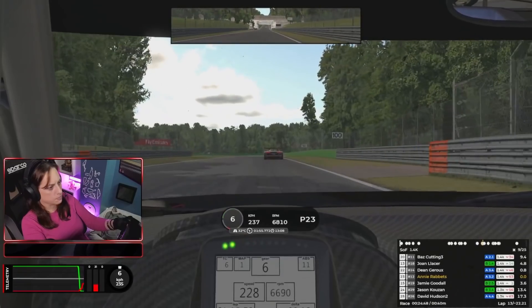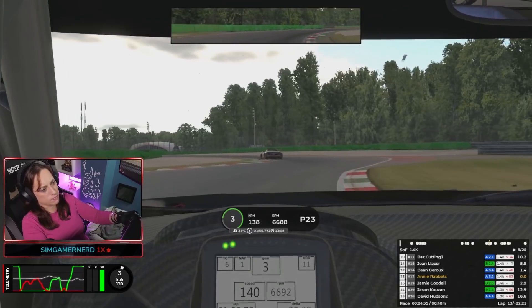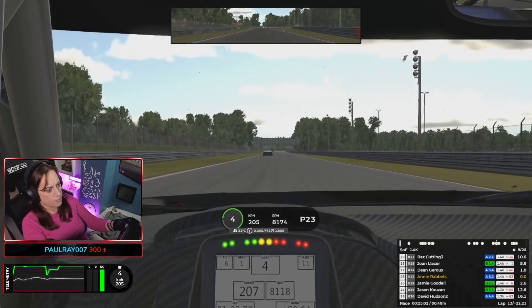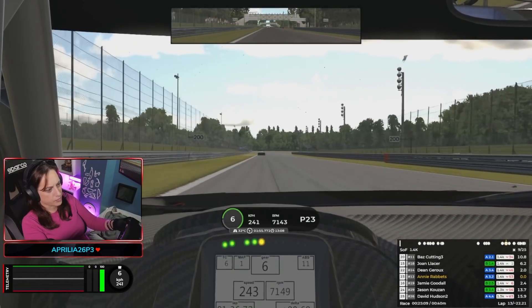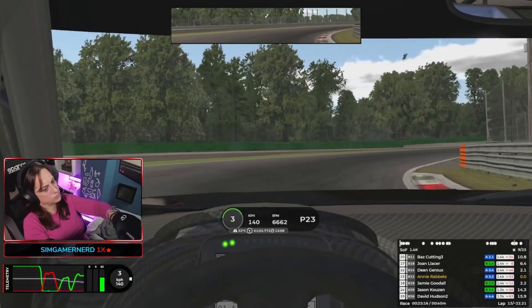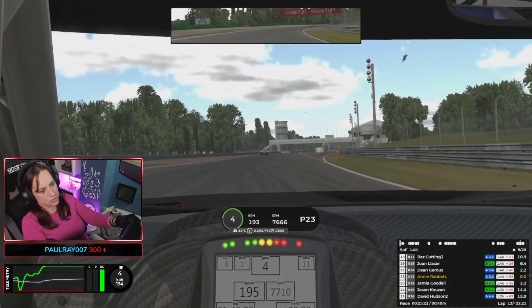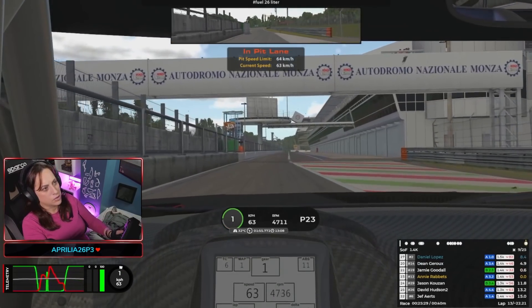When it comes to pit stops, I normally struggle deciding when to go in for that crucial stop. There are various strategies, but my preference is to go in with about two laps of fuel remaining. That way, if I'm next to another car and can't enter the pit lane, I still have a lap or two of fuel left and won't run out. Crew Chief will let you know your fuel level and when to pit. You can also use the pit stop to get out of traffic if you're stuck.